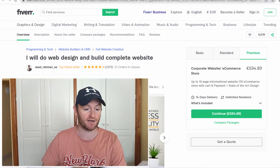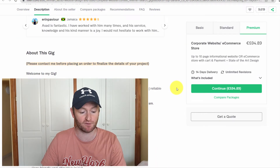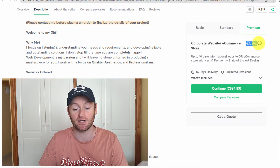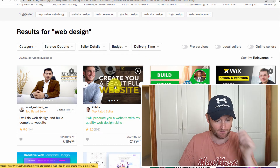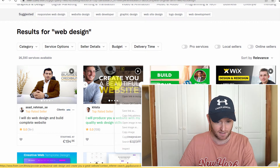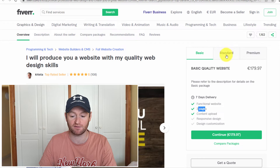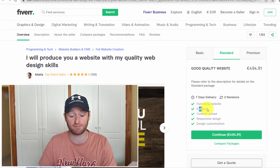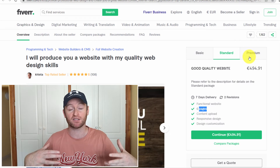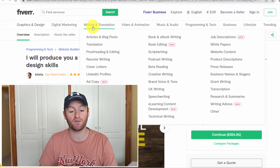He doesn't include hosting in his pricing, but if you get the domain and host it as well, you could add another €100 per year onto the price. Looking at another seller: a basic three-page website for €179, a six-page website for around €500, and an eight-page website for €824. Remember, all you're doing is getting the information and pictures from the customer and uploading them — that's it.